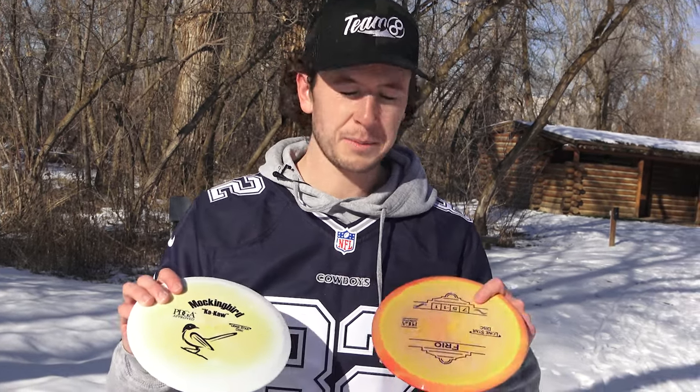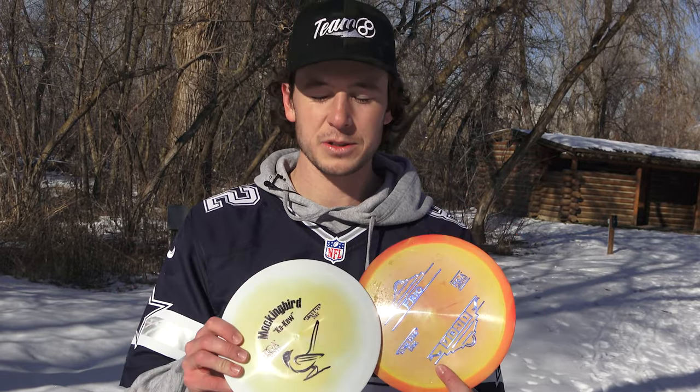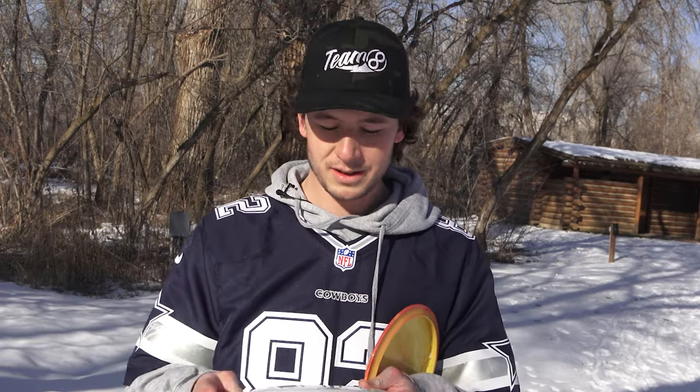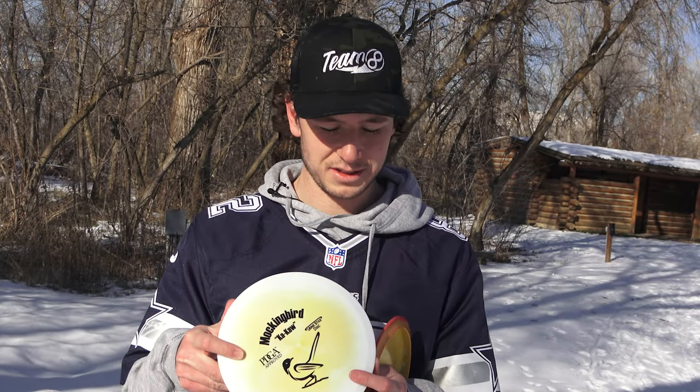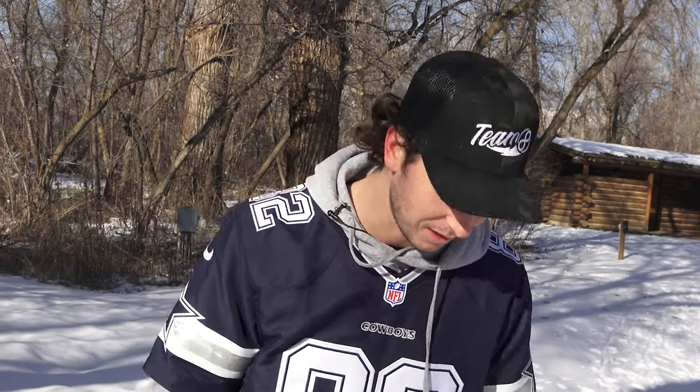Probably where I was most impressed: Mockingbird and Frio. I think I like the Frio a little bit more — it's unreleased and we're going to be giving it away. Mockingbird is beginner-friendly, kind of everybody can throw this disc. It's solid, kind of like a T-Bird, maybe a little bit flippier. I like these a lot.